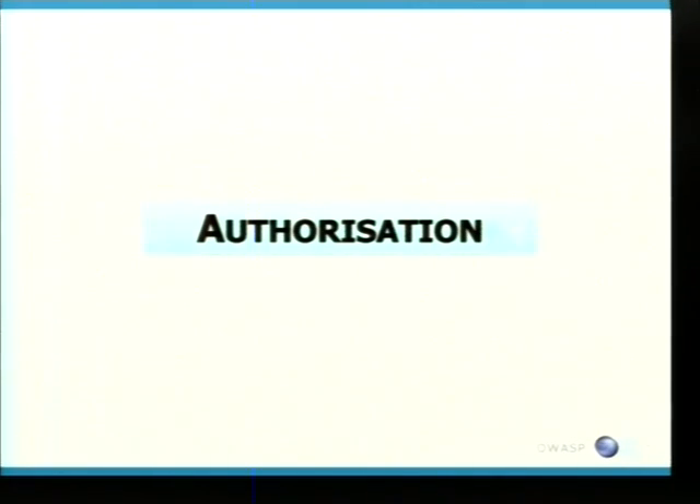The next section is authorization. There are two classes that should be considered before testing. With most banking applications, you have different levels of users, and how authorization is implemented varies. The first level is user-level authorization — can I see other users' bank accounts? A lot of the times, the checks we found were done via a simple hidden form field in HTML. Start tampering with account IDs, see if you can enumerate other usernames and account IDs.